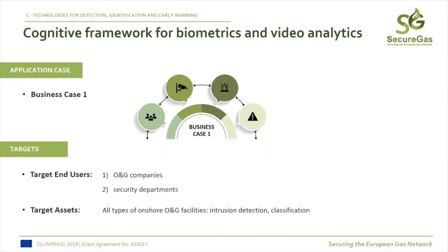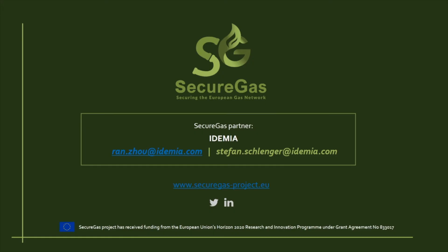That means fewer false alarms and more correct alarms. This contribution belongs to business case 1: risk-based security asset management of gas-critical infrastructure. The later commercial use addresses oil and gas companies all over the world, but also security management of other critical infrastructure. Thanks for listening.